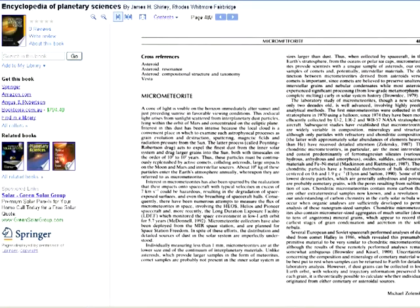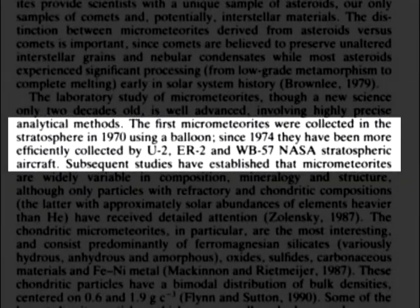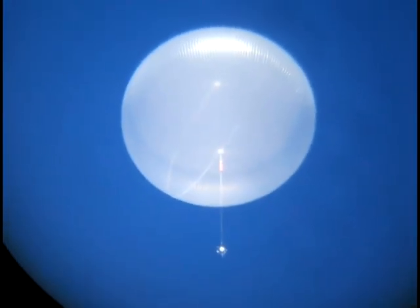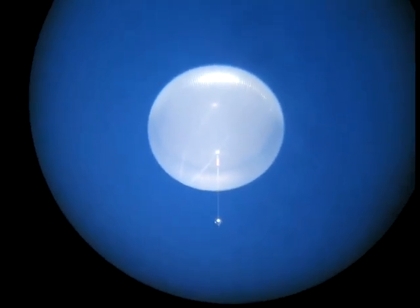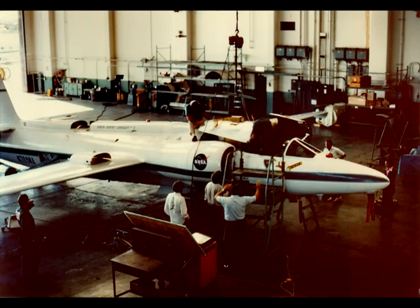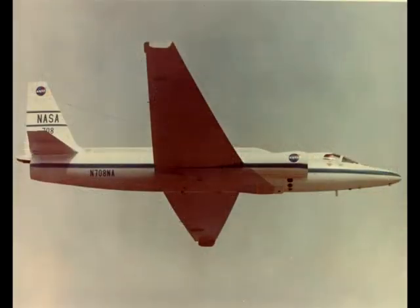On page 489 of the Encyclopedia of Sciences, we learn: 'The first micrometeorites were collected in the stratosphere in 1970 using a balloon. Since 1974, they have been more efficiently collected by U-2, ER-2, and WB-57 NASA stratospheric aircraft.' This tells me that at least for Apollos 14 to 17, NASA definitely had the means of collecting real micrometeorites. But who's to say similar sample retrievals could not have been done for Apollos 11 and 12? After all, NASA had been flying these high-altitude planes and balloons long before the Apollo missions.